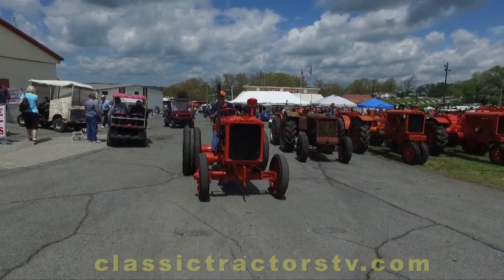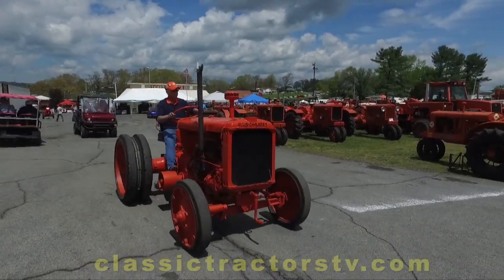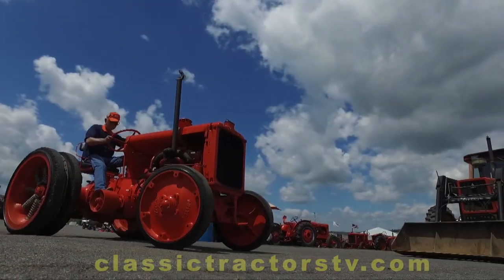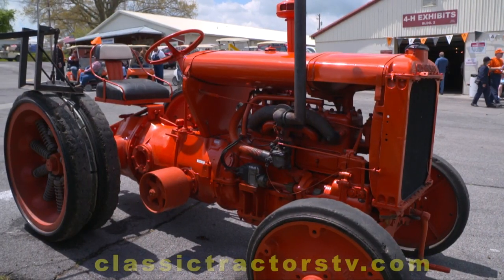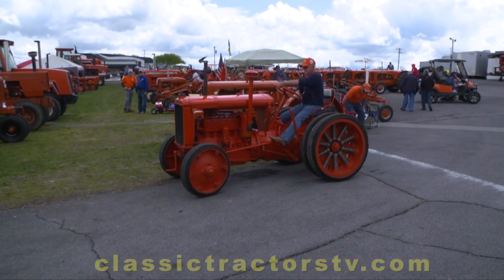Tell us a little bit about this one. With all the Allis-Chalmers tractors you've seen, you haven't seen one like this before. That is correct. We've been all over — Kansas, Missouri, Michigan, Pennsylvania, all over the country — and this is the first one we've ever seen like this. And what year and what model? It is a 1931 IU — it's an Industrial U tractor.